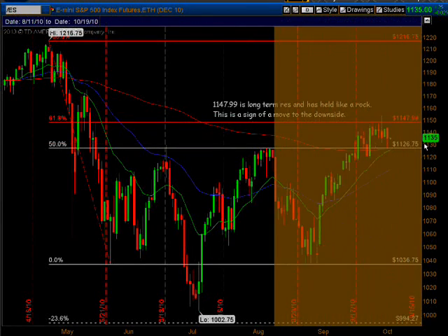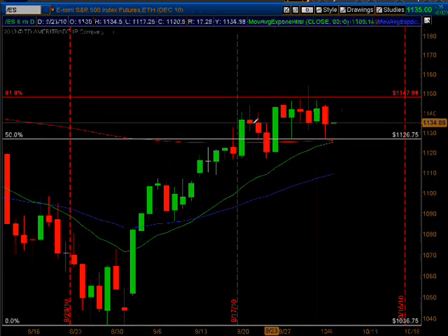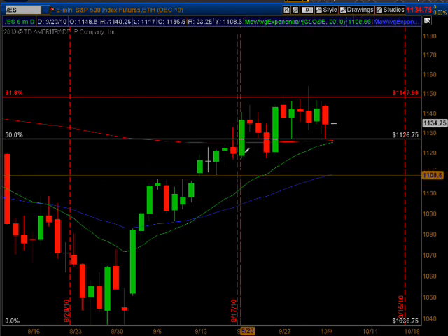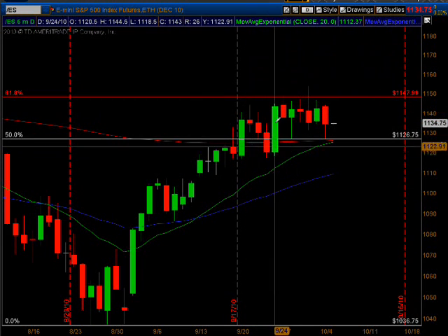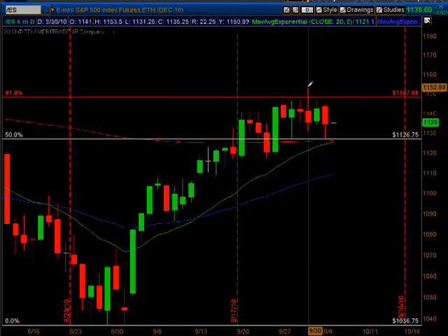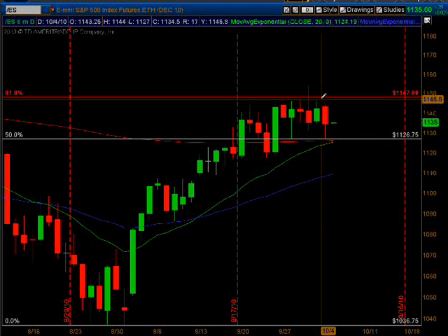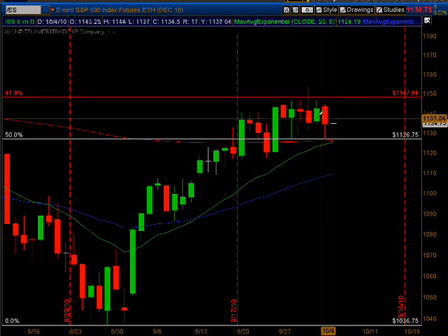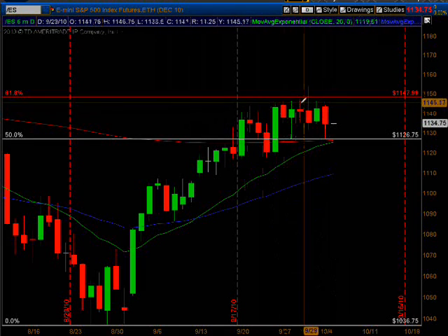We're going to zoom in a lot tighter so you can see it better. Look at what's happening right here at the 1147.99 level — call it 1148 or 1147 and three-quarters. It's coming up and back, coming up and back, goes through it just a little bit — that's okay because we're concerned about the close, not where the wick goes. You've got one, two, three, four, five, six, seven, eight trading days where it's beating on this 61.8% line and it's not able to get through it.